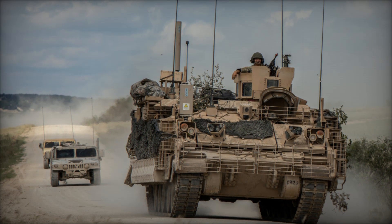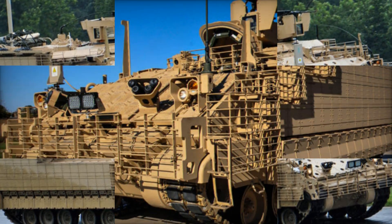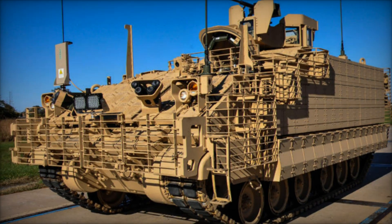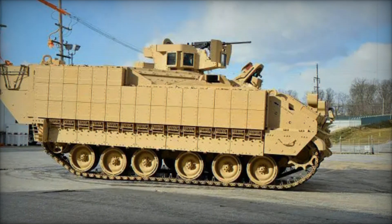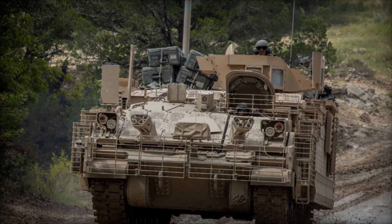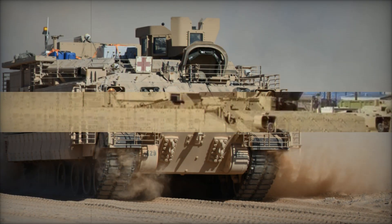Armor protection is another area where the AMPV shines. The vehicle can be equipped with enhanced armor, including bolt-on and cage armor, providing protection from small arms fire, explosives, and even anti-tank weapons. This armor ensures that the AMPV can withstand enemy attacks, keeping its crew and passengers safe even in the most dangerous situations. Imagine a fortress on tracks, designed to keep the people inside safe from anything that might come their way — the AMPV's ability to resist damage makes it a dependable asset in combat.